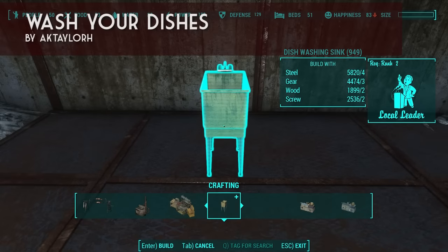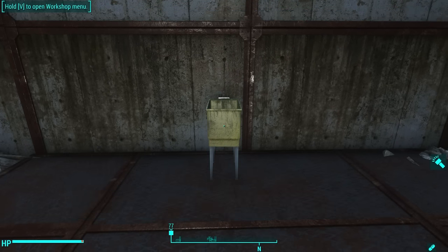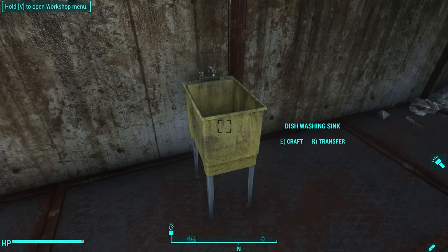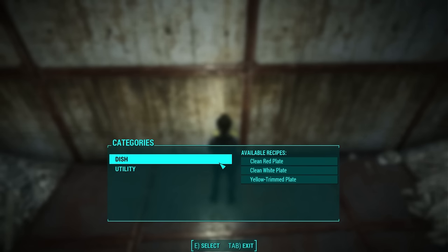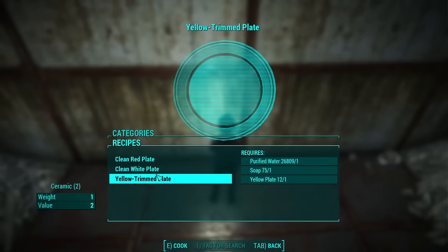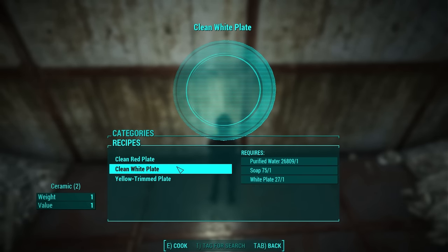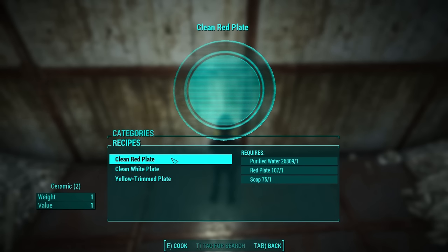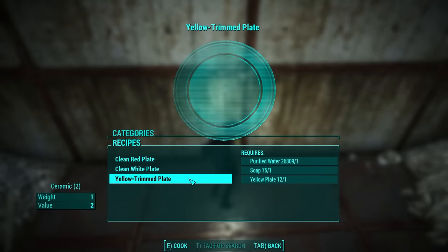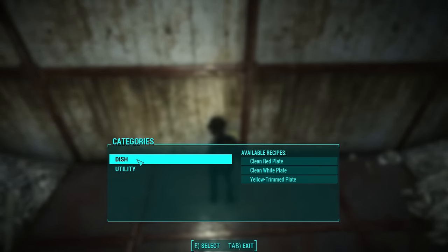Next on the list is Wash Your Dishes by Axe Taylor. What it does is open up a new sink found in the workshop section of your crafting menu called the Dishwashing Sink. You can go to Craft and craft clean red plates, clean white plates, and yellow trimmed plates. These are clean versions of the plates in the game. To create them you need a dirty plate — which in the game is just called the red plate, the white plate, and the yellow plate — plus soap and purified water. If you have all three of those things in your inventory or workshop, you can create your own clean plates.